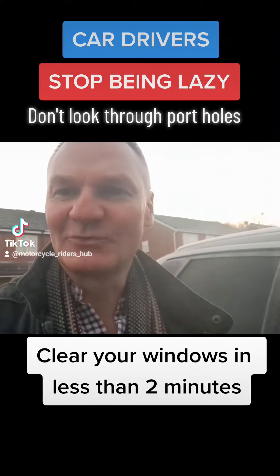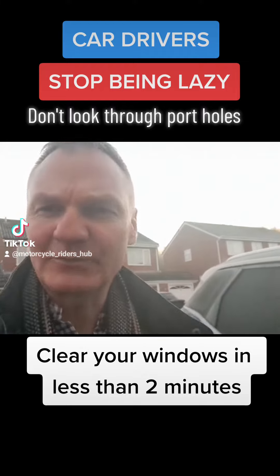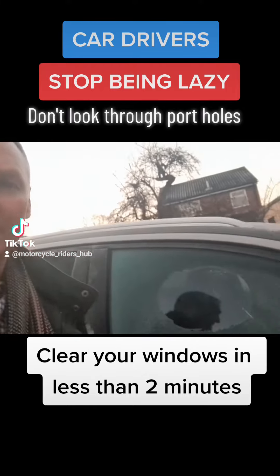Good morning. A bit chilly this morning — you can see that from my breath. I often talk about portholes on people's cars, and this is what I'm on about.